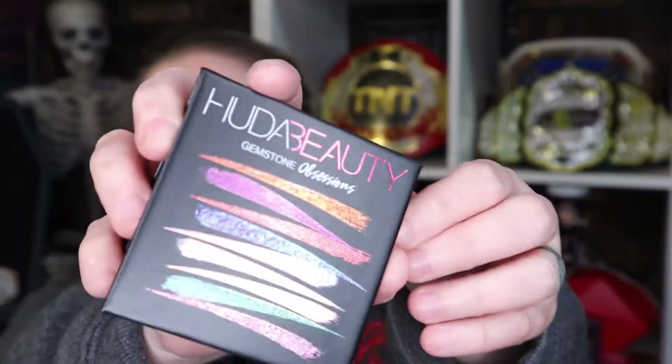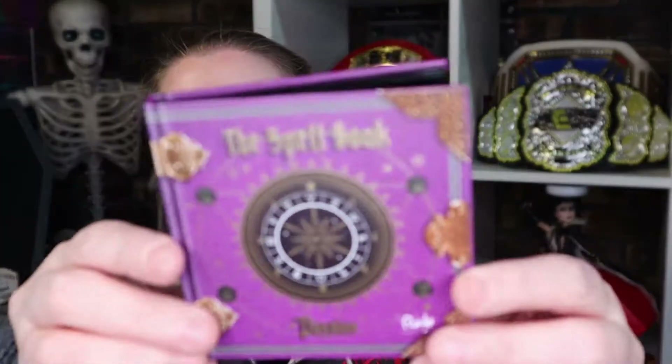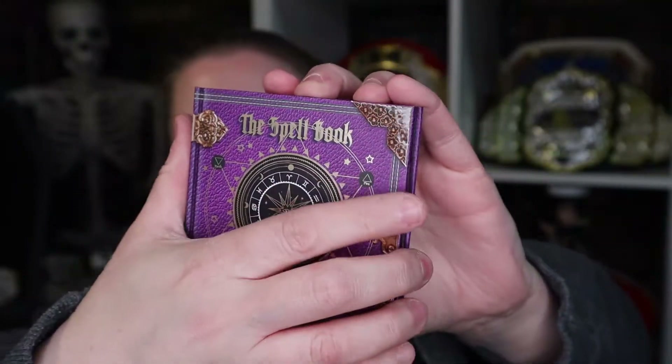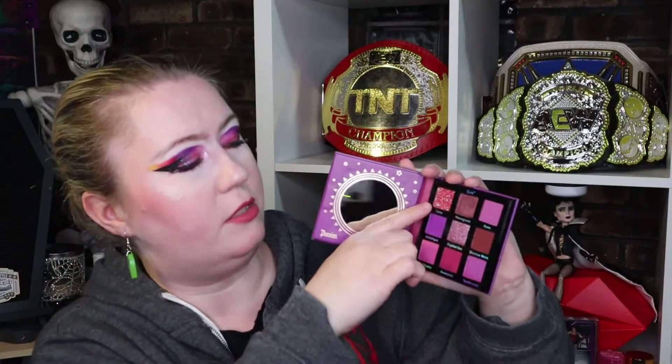We have a Huda Beauty Gemstone Obsessions palette — super sparkly, I like those. And this is The Spellbook by Rude Cosmetics, this is Passion. Look how cute that is — I love it so much, and I love purple. Look at the purple colors in there, that is so pretty. I like this Luna color — I think this is a glitter. This kind of reminds me of like Huda palettes.